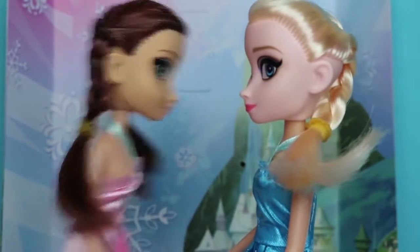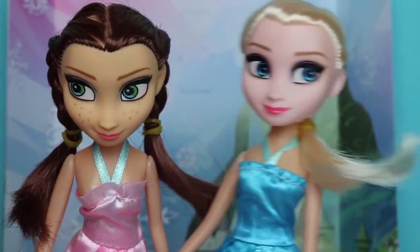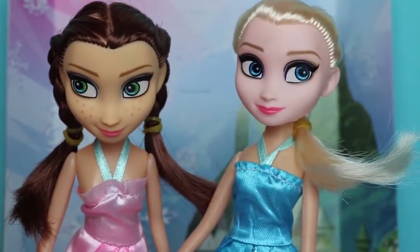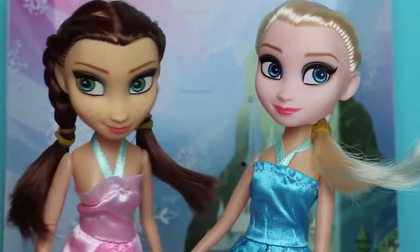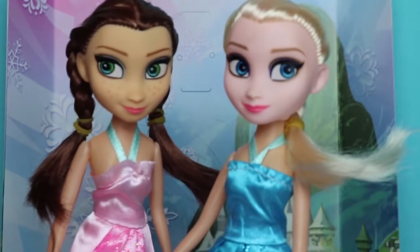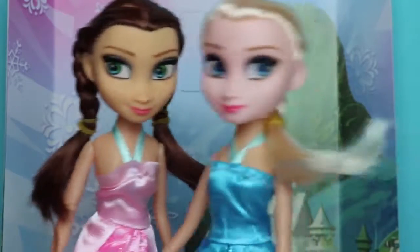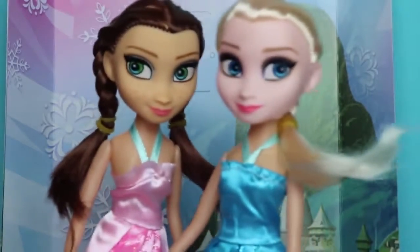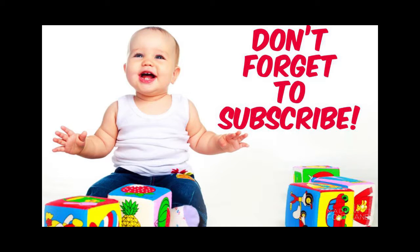Should we say hi to everyone at home? Okay! Hi everyone, I'm the Snow Queen, Elsa. If you want to see more of us, please subscribe to the channel. Hi everyone, I'm Princess Anna. Make sure you subscribe to our channel so you can join in all of our adventures. Bye everyone!